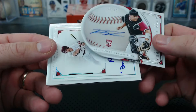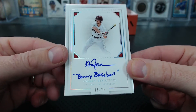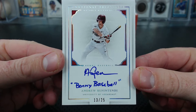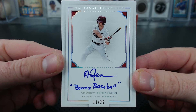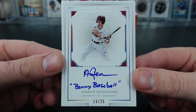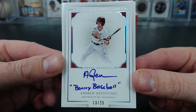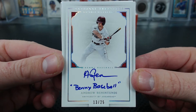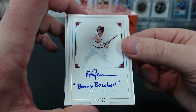Under that — oh yes. Benintendi, inscribed 'Benny Baseball.' That's unique — no way we've ever had a Benny Baseball. Inscribed Benintendi — Doug, nice card. Every Benintendi from now on, I'm saying Benny Baseball. It's unavoidable.